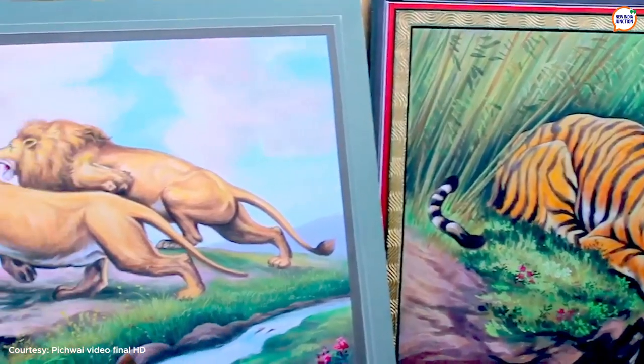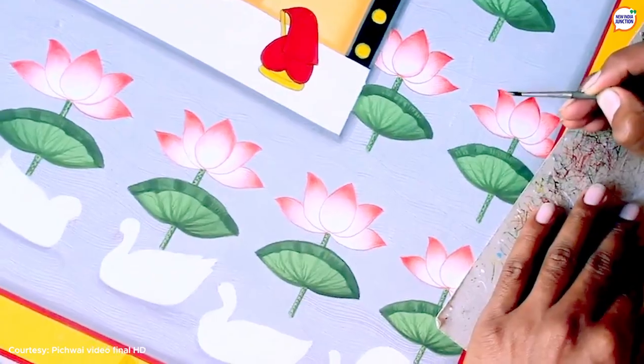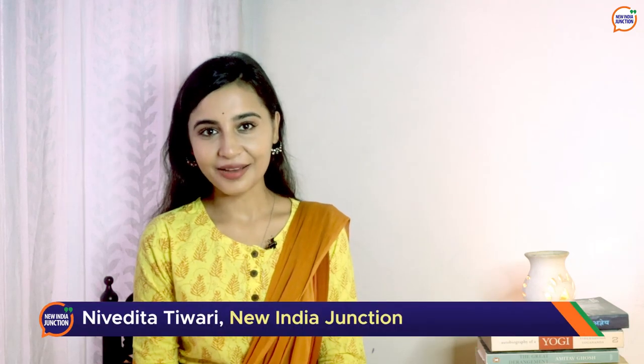Pichwai is one of the best forms of devotional art. Though it has seen transformations over the years, its essence continues to remain just the same — to mesmerize people with the mystic tales of Bhagavan Krishna. We hope you liked this postcard from Bharat. Keep watching New India Junction.